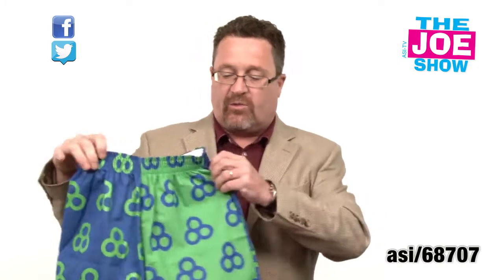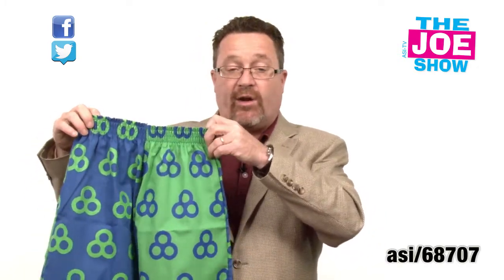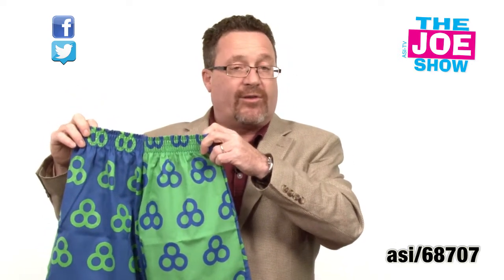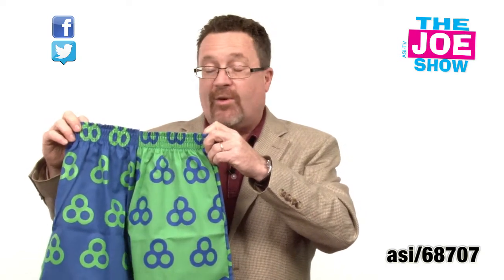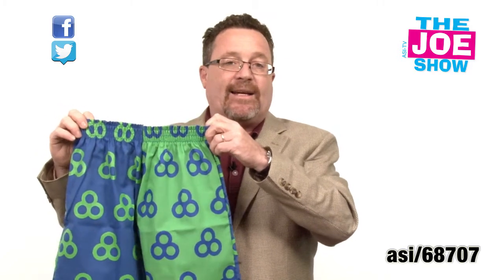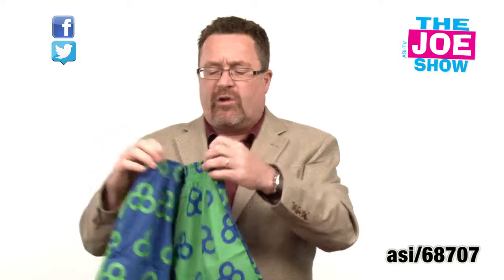Speaking of school, I like this next product — it's a pair of boxer shorts. You can see we've got green on one side and blue on the other. You can have your corporate logo, school logo, or fraternity and sorority logo on there. Back in the day, my fraternity Alpha Kappa used to have boxer short parties where everyone came dressed in boxer shorts. This would be a neat idea getting fraternities in the area to put their logos on. Also good for a company store — makes a fun little product.